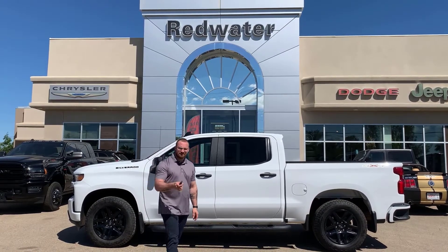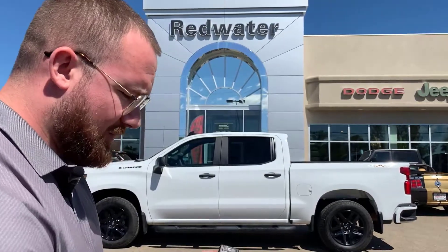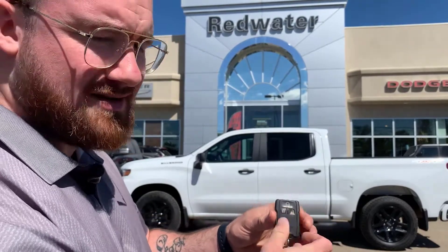Keyless entry as well as remote start. I'm coming over here to demonstrate. Unlock — it's unlocked. Lock it, you hear the beeps.